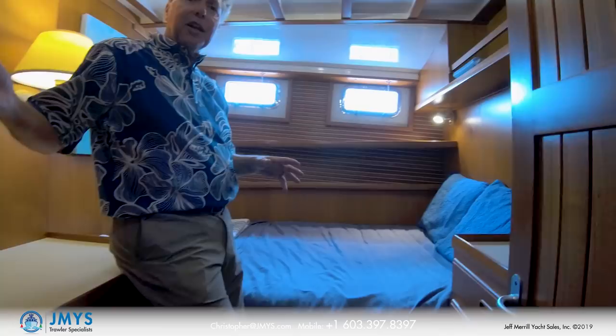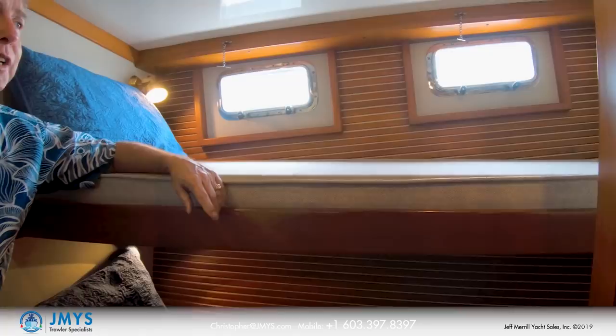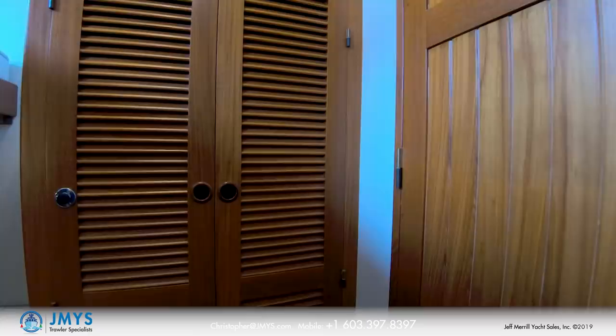Across the hall is the other guest cabin, which has bunk beds. The port side guest cabin is primarily a sleeping area. There are two bunk beds, outboard opening port lights, a hanging locker for guest clothing, a bank of drawers, and a mirror. It's an ideal room for sleeping because it's nice and compact, and it can also serve as a storage locker for extra provisions — you can use the beds as shelves.